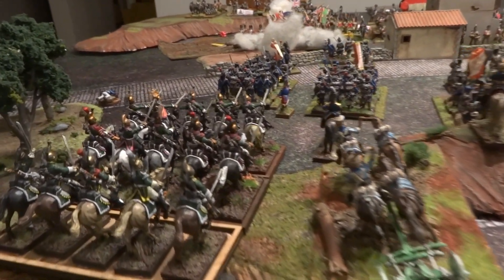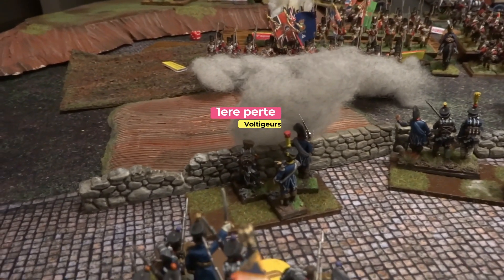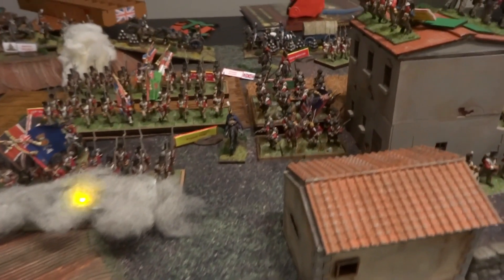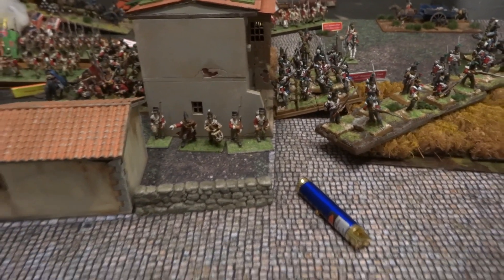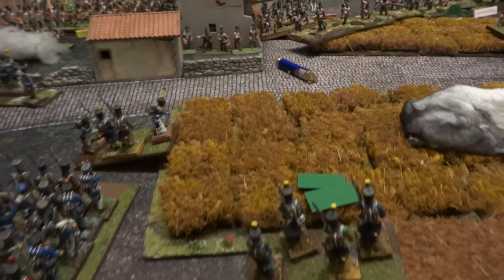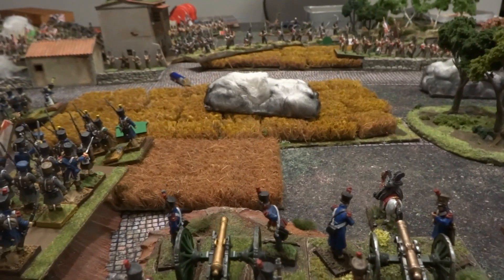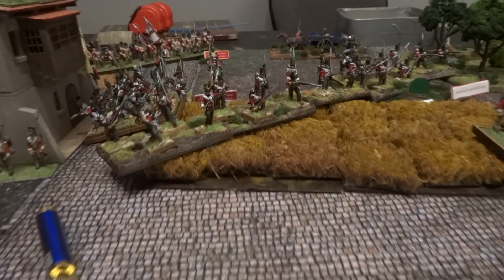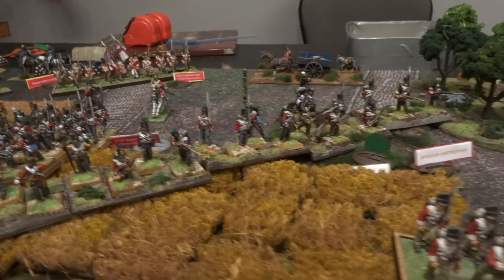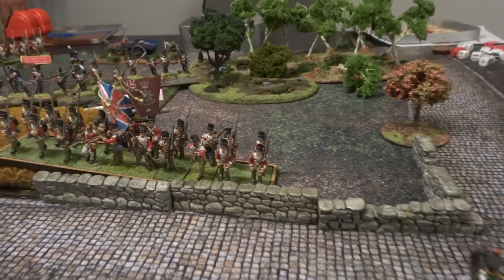Fin du Tour 2 : les Français avancent avec les bataillons légers, les voltigeurs ont déjà subi des pertes et sont contre le muret. Les voltigeurs détachés font feu sur le bataillon en face — je crois qu'ils ont fait une perte. Les bataillons anglais eux sont bien en place, ils se reforment en double ligne contre le muret, ce qui est une arme terrible contre les ennemis.